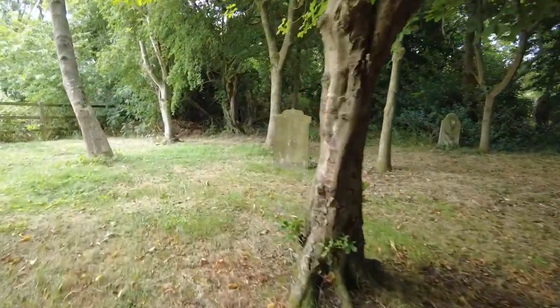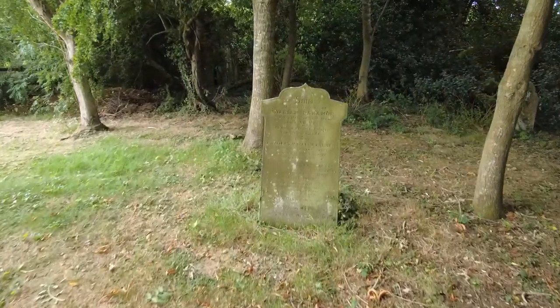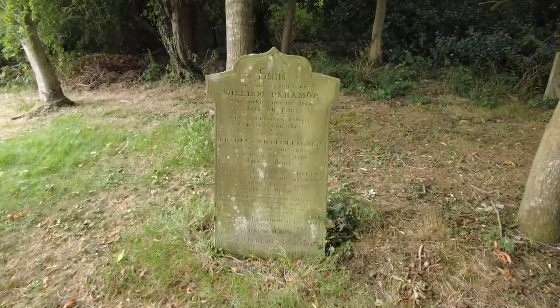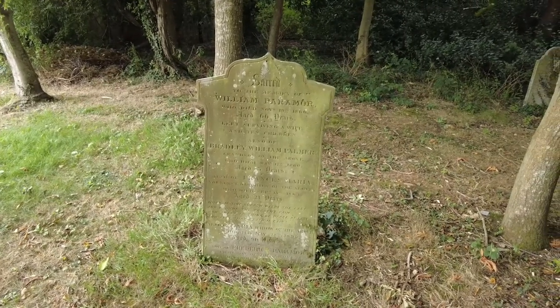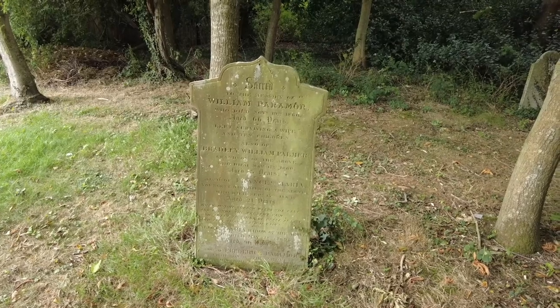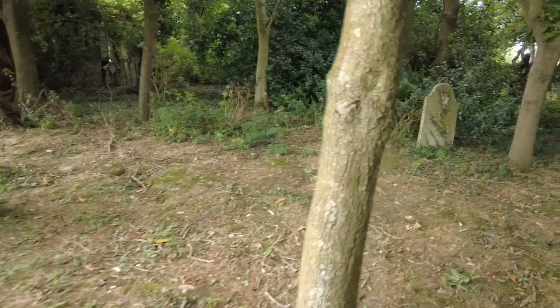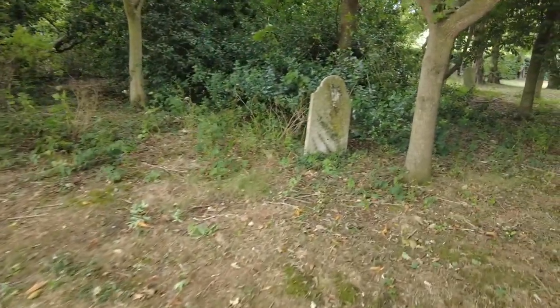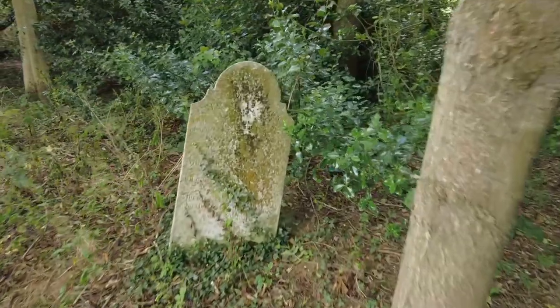We'll come down to this corner of the graveyard and see what we've got here. 1860 — that's quite an old one. William Pappermott, died 1860, 66 years old. And there's quite an old stone there too, but I don't think we can get any dates from that one.